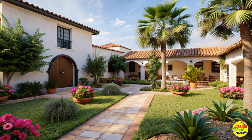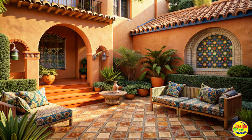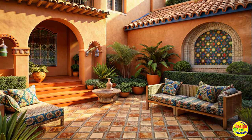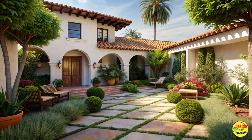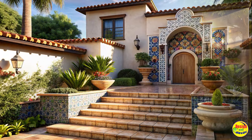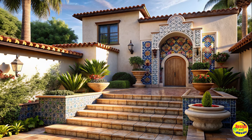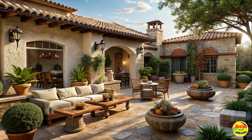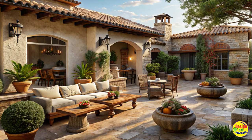Create an outdoor living area. Invest in comfortable seating, such as wrought iron or wicker furniture with vibrant cushions and pillows. Add a pergola or a canopy to provide shade and create a cozy atmosphere. Don't forget to include a dining area where you can enjoy al fresco meals with family and friends.